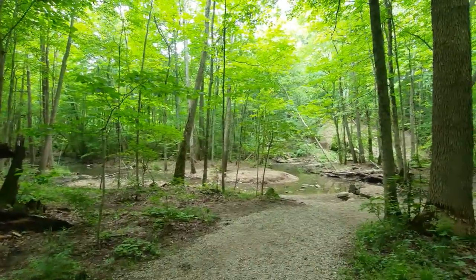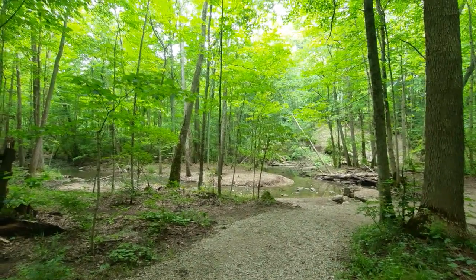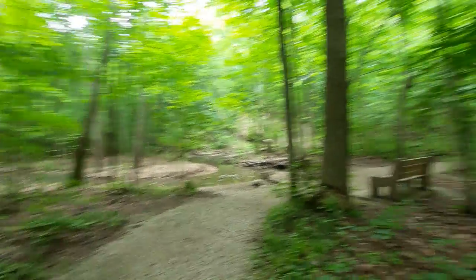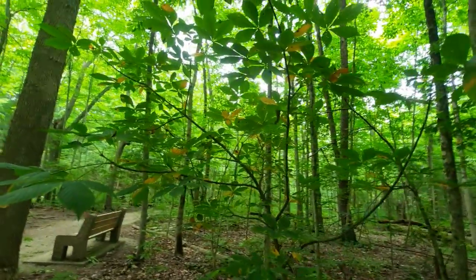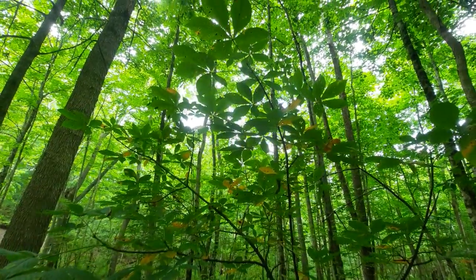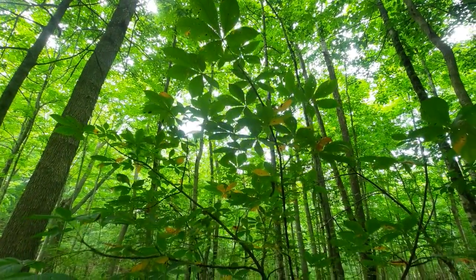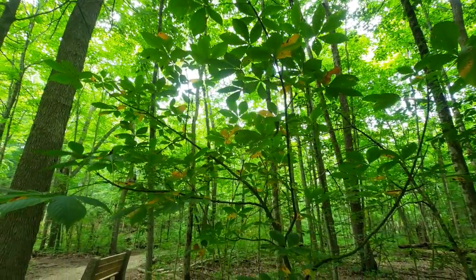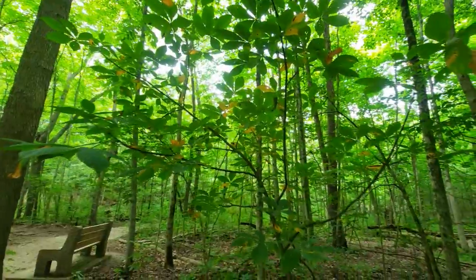I want to talk about a particular plant that I have made a video on in the past. So, what's the first plant that you think of right off the top of your head? Give you guys a second. If you guys may have thought of Aesculus glabra, also known as the Ohio Buckeye, you'd be correct.